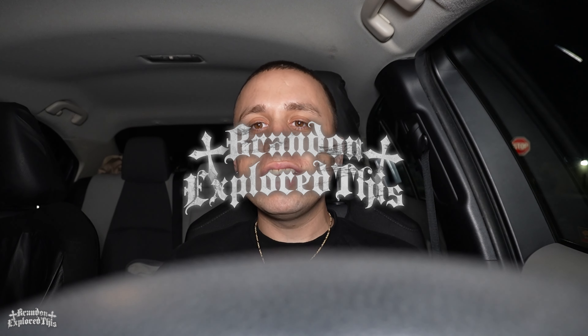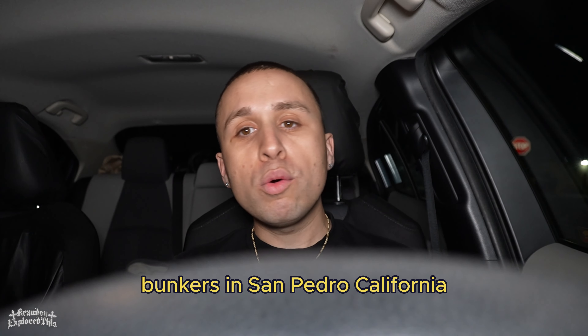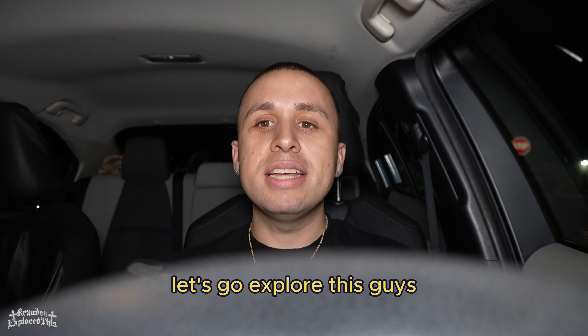What's up guys? This is Brandon Explored This. And in today's video, we're at Abandoned World War II Bunkers in San Pedro, California. Let's go explore this guys.